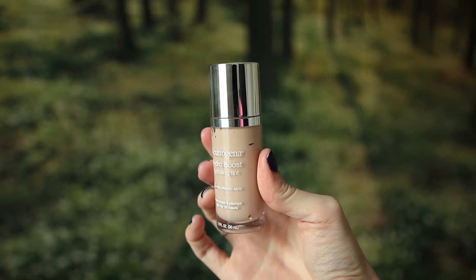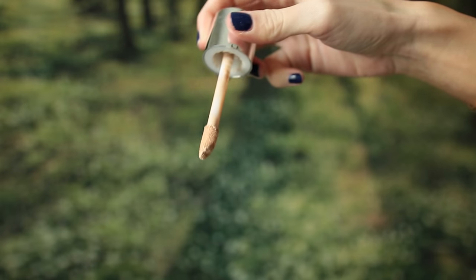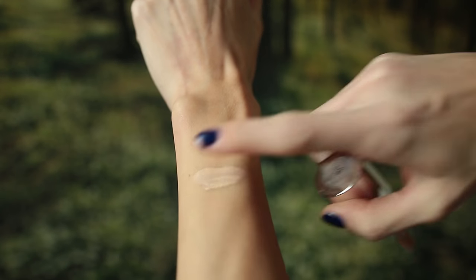The last foundationy kind of product I have is the Neutrogena Hydro Boost Hydrating Tint with hyaluronic acid. It says it moisturizes and plumps skin for 24 hours. I showed you guys this product in a what's-new-in-the-drugstore haul at the very end of 2016. I didn't have strong thoughts on it then — I swatched it and thought the coverage wouldn't be very high. And honestly I kind of didn't have very high hopes for it. I ended up really liking this. It says hydrating tint, so I thought it was going to be like a really dewy, slipping and sliding all day, super sheer thing.